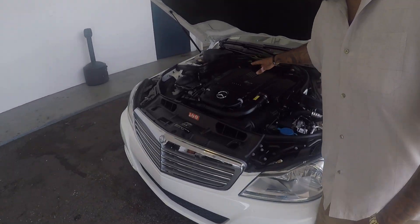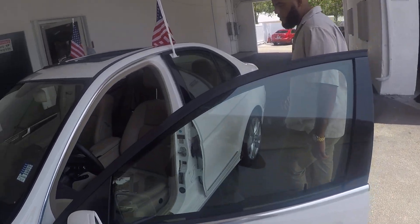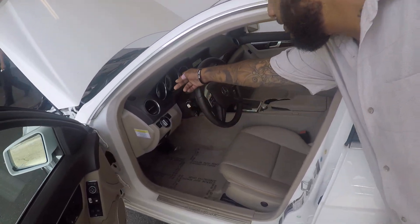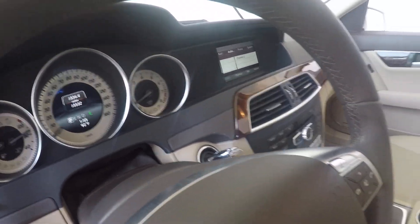Very clean 2.0 turbo. Let's take a look on the inside. As you can see, the vehicle is clean. Take a look at the mileage — only 15,000 miles, guys. You hear that? 15,000 miles. Basically a new car.